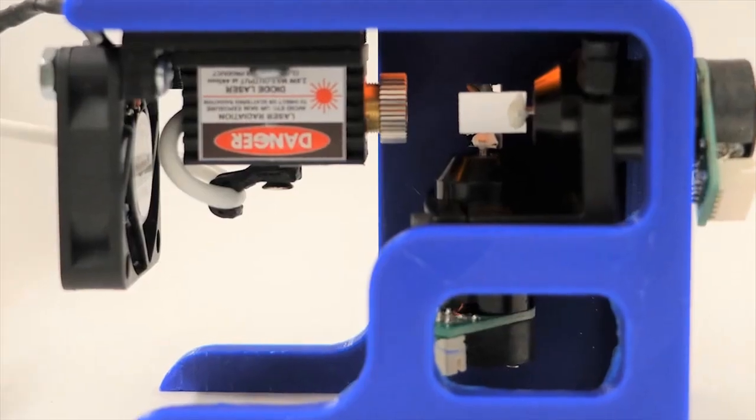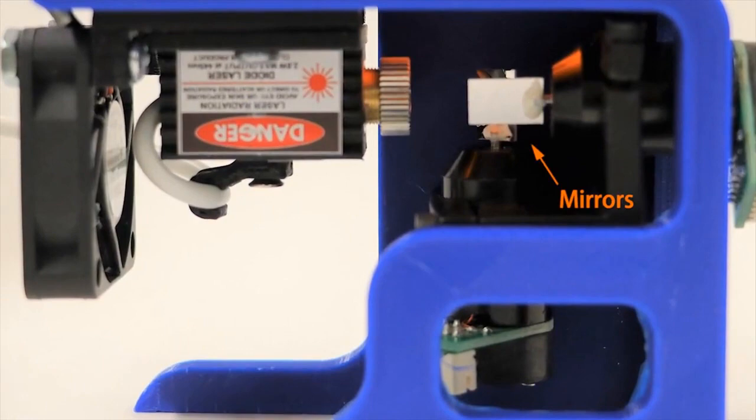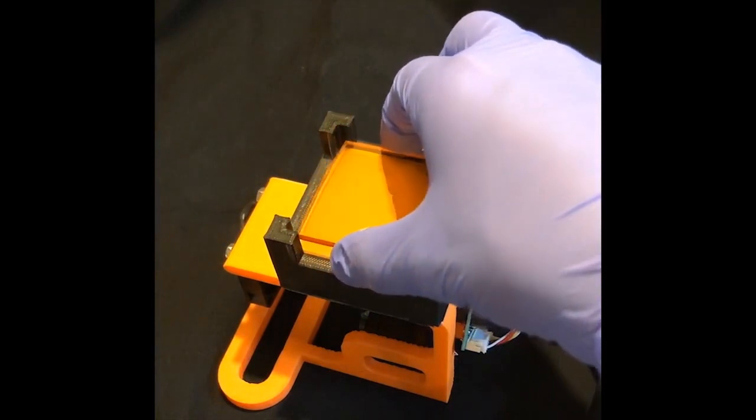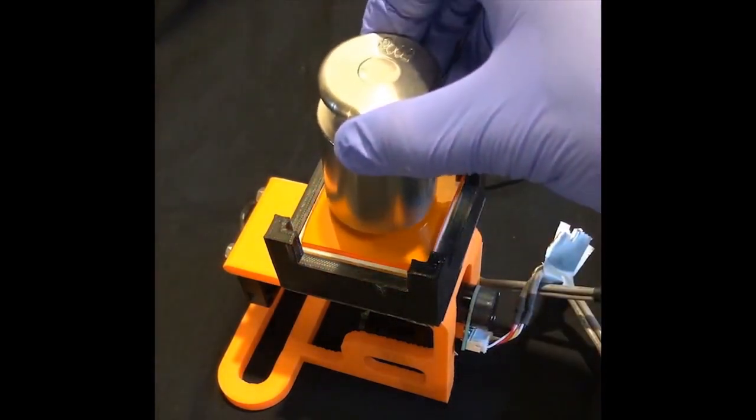Researchers at Columbia Engineering have shown off a prototype for a multi-material SLS 3D printer. Unlike regular SLS, or selective laser sintering printers, this one has a laser at the bottom pointing upwards and a glass print bed, allowing users to view prints as they progress, but also to potentially use multiple materials in a single print. It's early in development but it's an interesting concept.